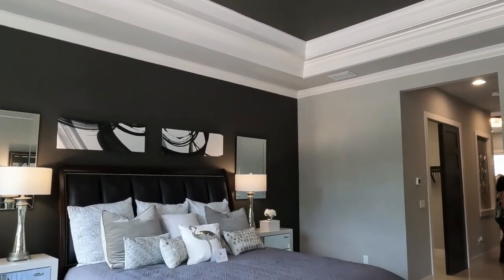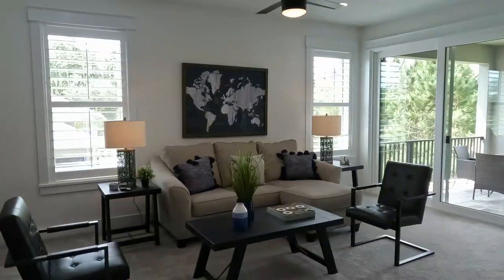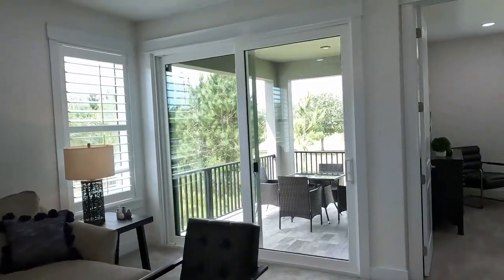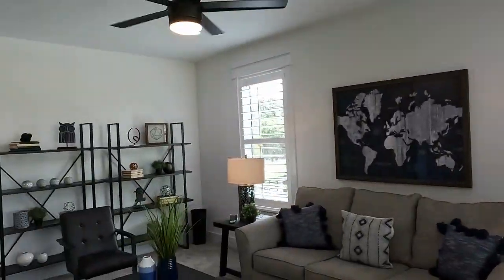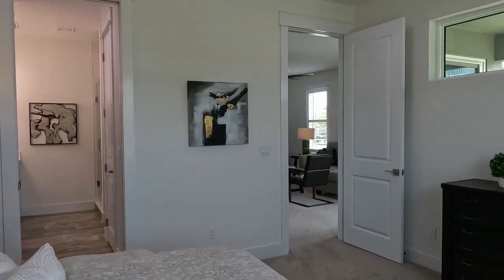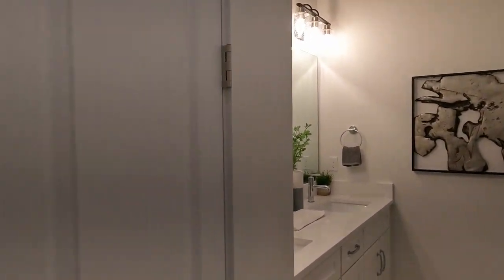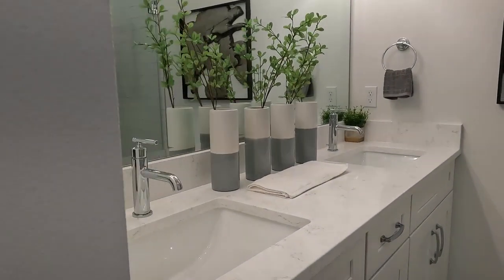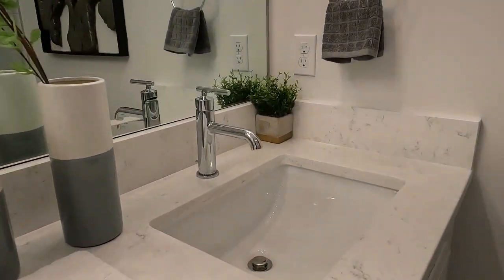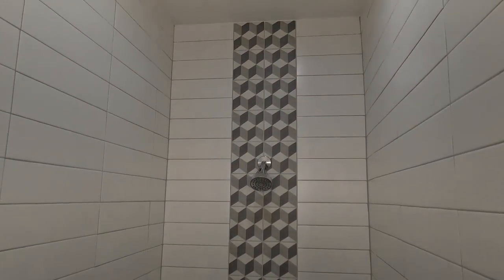Now we're heading down to New Smyrna Beach to check out the Isles at Venetian Bay. This is Platinum Builder's newest community in Venetian Bay, and these are two-story villas with two different floor plans to choose from — one with three bedrooms and two and a half baths, and one with three bedrooms and three and a half baths. Each will have over 2,100 square feet of living space. There's a master HOA for Venetian Bay plus a sub HOA for the Isles, but your HOA includes cable and internet service, lawn care, annual power washing, roof replacement coverage, and access to the beautiful pool — truly a maintenance-free lifestyle.